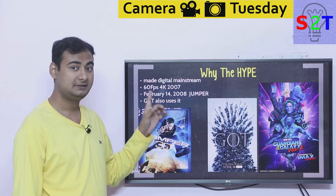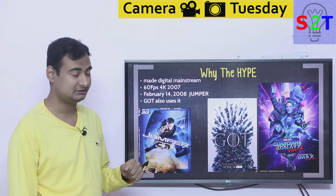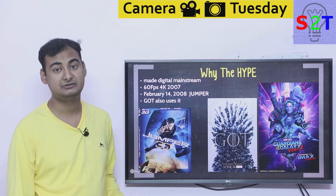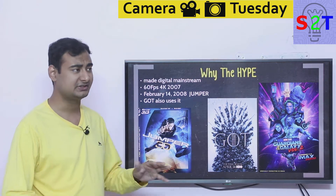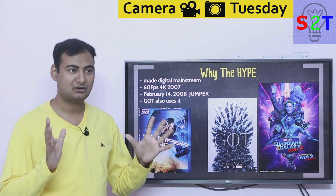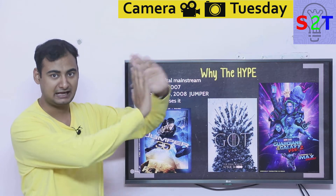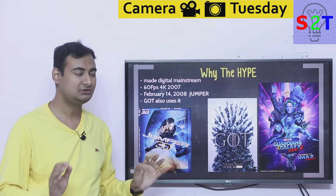In 2008, on Valentine's Day — February 14th — the movie Jumper was released, and this is the first movie shot on RED according to RED's own website. After this, even though the movie flopped, the camera quality was established: you could have a 200-inch projection and it would still look good. People started to take notice.